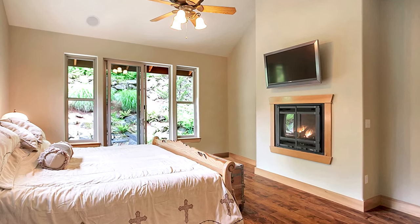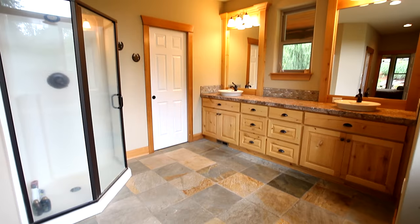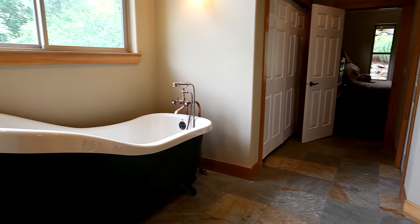The main floor master suite has vaulted ceilings, its own fireplace, and direct access to the deck. You'll find a spa-like master bath with a dual-sink vanity and fine finishes.